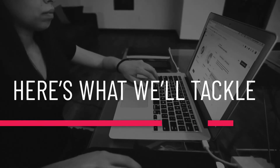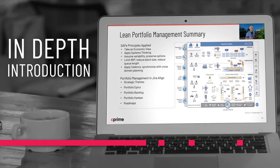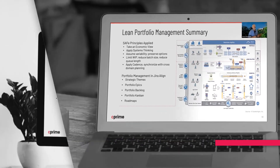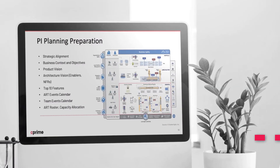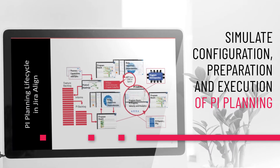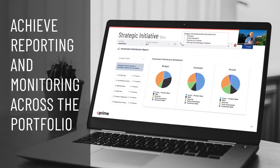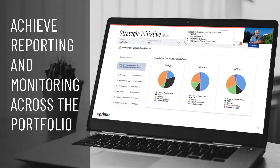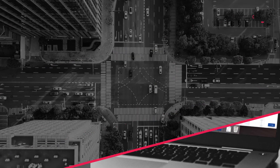Here's what we'll tackle in the course. We start off with an in-depth introduction of Jira Align. Then, we learn how Lean Portfolio Management concepts are supported. Together, we simulate configuration, preparation, and execution of PI planning. And lastly, we learn how to achieve reporting and monitoring across the portfolio to enable effective decision-making. Sign up today!